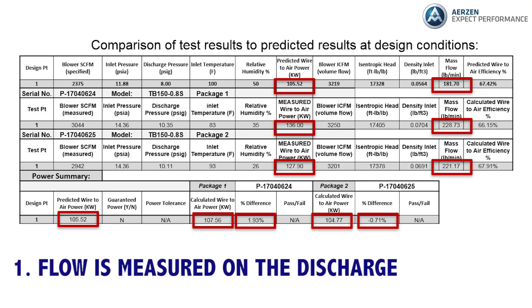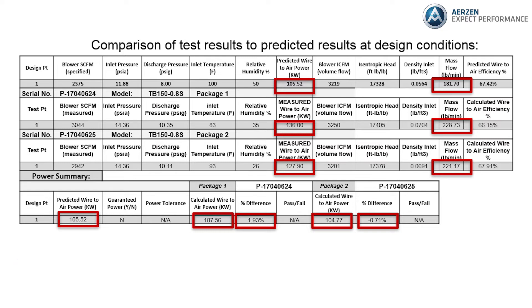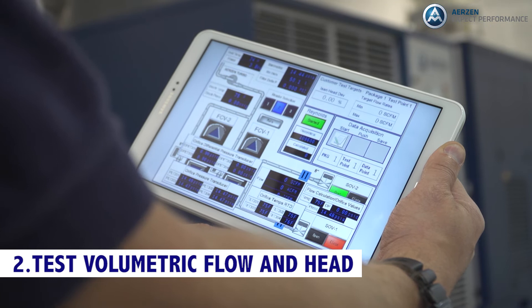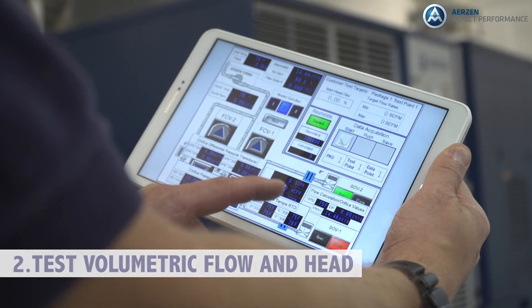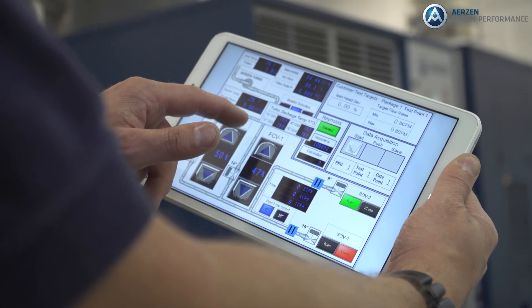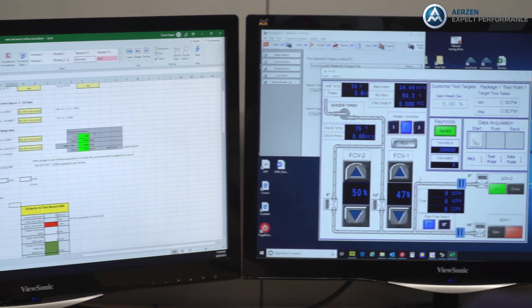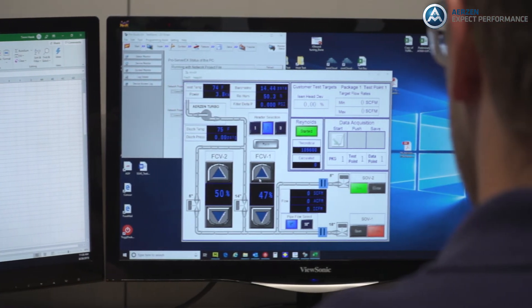ASME PTC-13 is a welcome answer for both engineers and manufacturers. Here's what it does and how Erzin complies. One: flow is measured on the discharge, in accordance with ASME PTC-19.5. Two: test volumetric flow and head are matched to the specified operating conditions, regardless of the difference in air density between the test bay and the site, using tolerances and calculations that all manufacturers must use in order to comply.